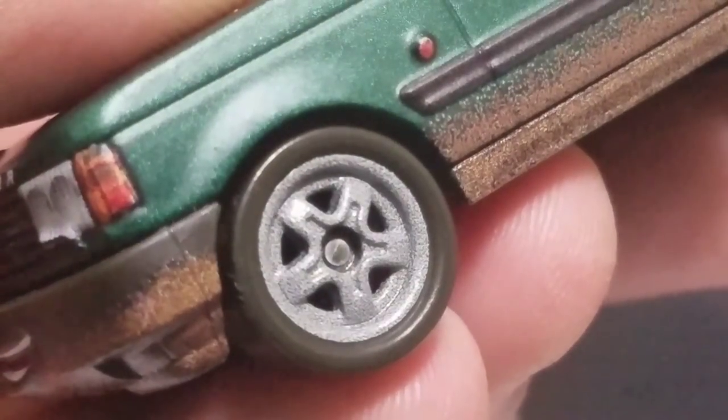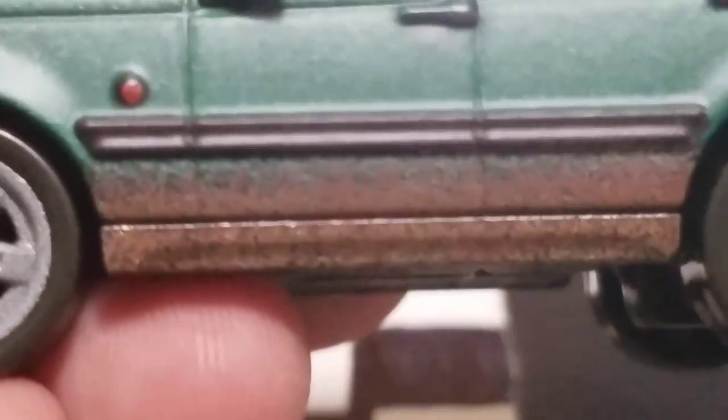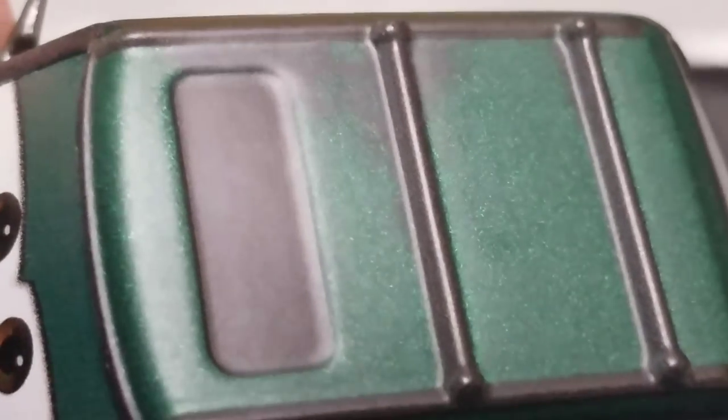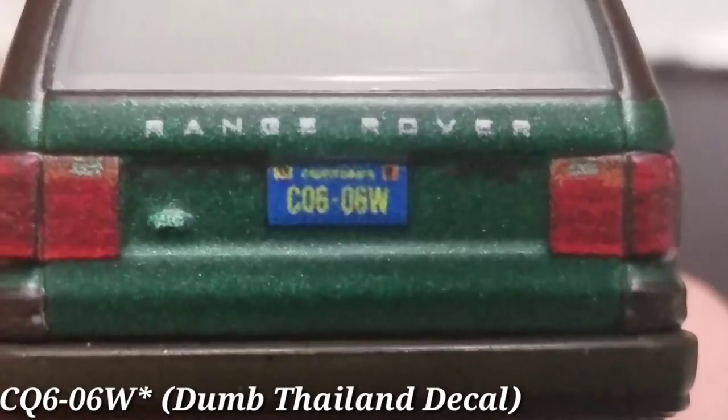He has some plain gray rims with some generic black tires — nothing really too special going on there. You can see the bottom of his side is just covered with mud, probably just from traveling across Thunder Hollow all day. Here are his two side doors with a rear view mirror. And then there's some metal detailing along with a little red light. On the top here are some hitches, and then there's some rust. Moving on to his back, he has some nice taillights. There's some more text stating that he is a Range Rover, and his license plate reads C06-06W. And that is basically it for Kevin here.